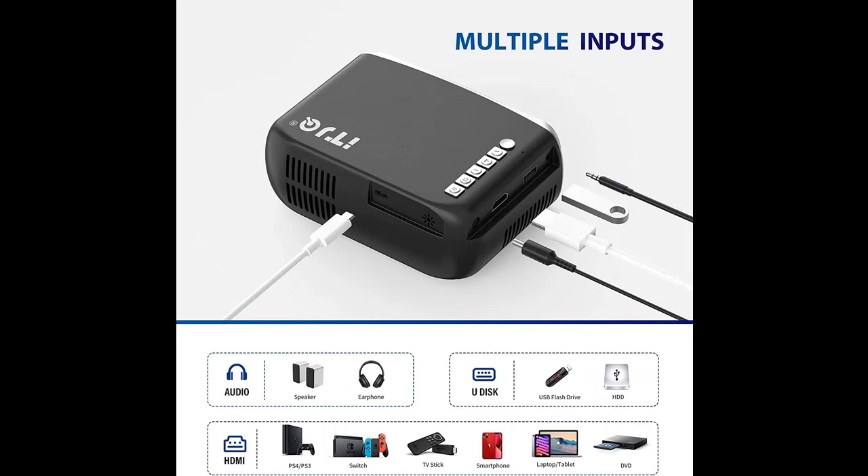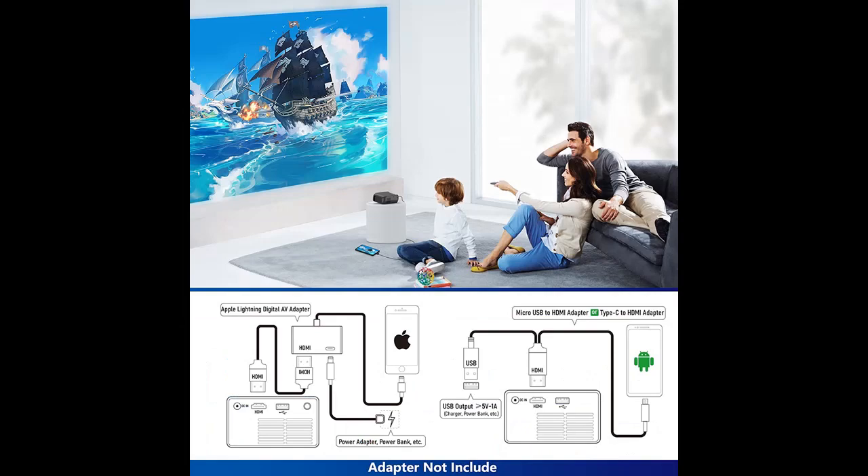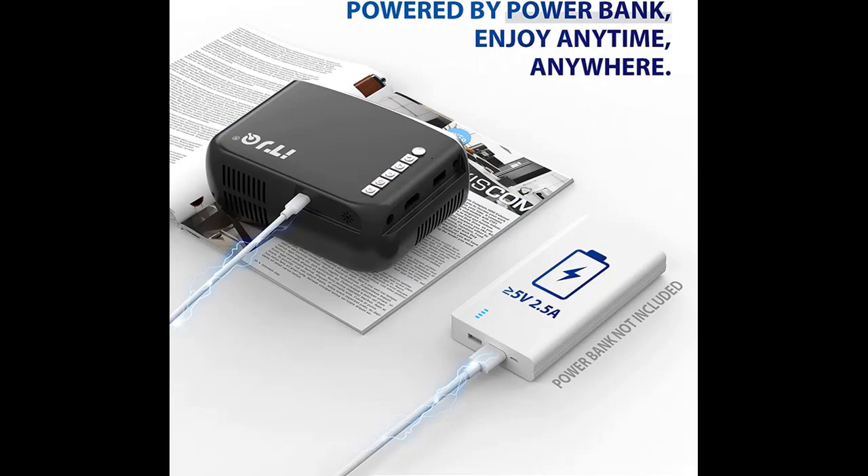Multiple ports: the ITJQ small projector supports HDMI, USB, AV, and audio out (3.5mm), compatible with Fire Stick, PS4, USB flash drives, smartphones, tablets, and laptops. An HDMI adapter or cable is needed to connect smart devices to the projector, meeting your multiple requirements.